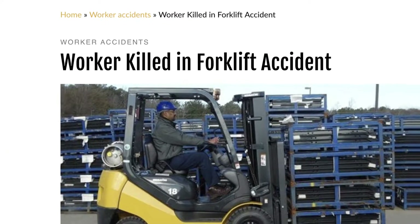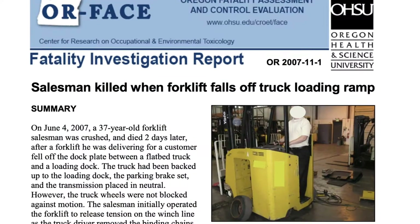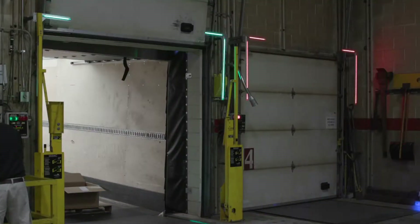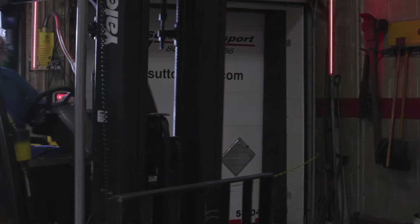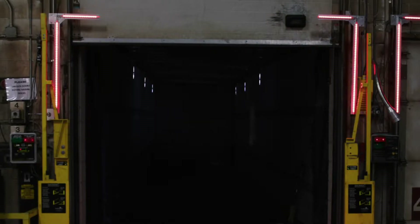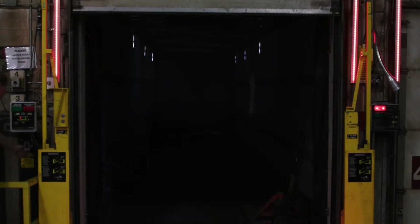Forklift accidents are extremely dangerous and costly. One minor oversight can cost someone their life. The Brink Alert LED safety light system reduces accidents, injuries, and liability by increasing the awareness of dock workers.